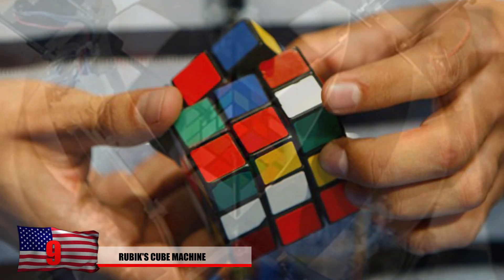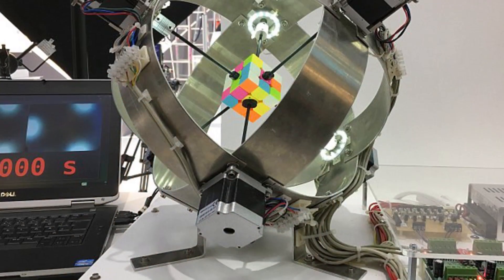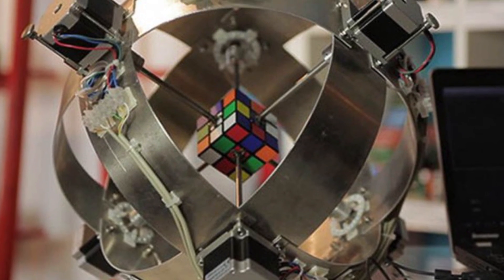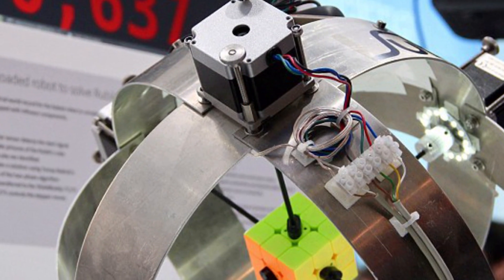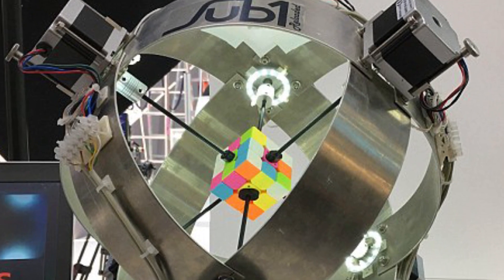Number 9: Rubik's Cube Machine. Who would build a robot focused on solving the Rubik's Cube? This machine solved one of the world's most famous puzzles in a record 0.637 seconds — faster than the human record of 4.904 seconds. The Hungarian architect who invented the Rubik's Cube likely never imagined this. Known as the Sub1 Reloaded, it was developed by German tech company Infineon and contains an extremely powerful microcomputer. With only 21 moves, it completed something that might take you a week — showing just what kind of technology they're capable of.